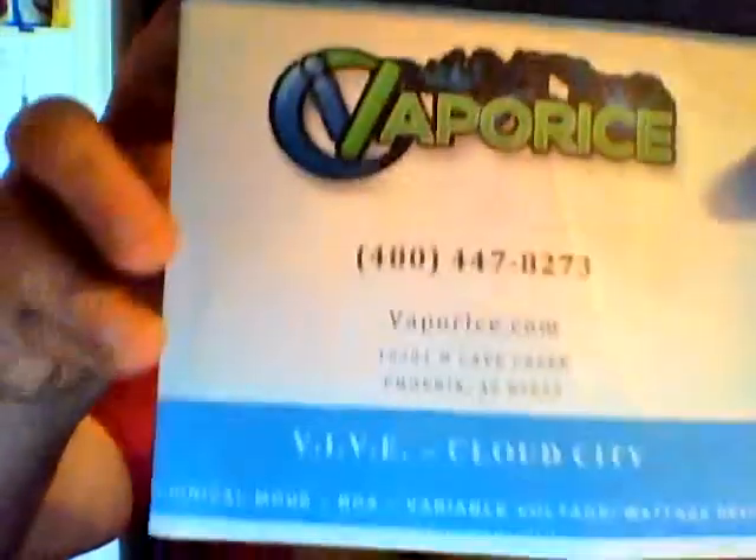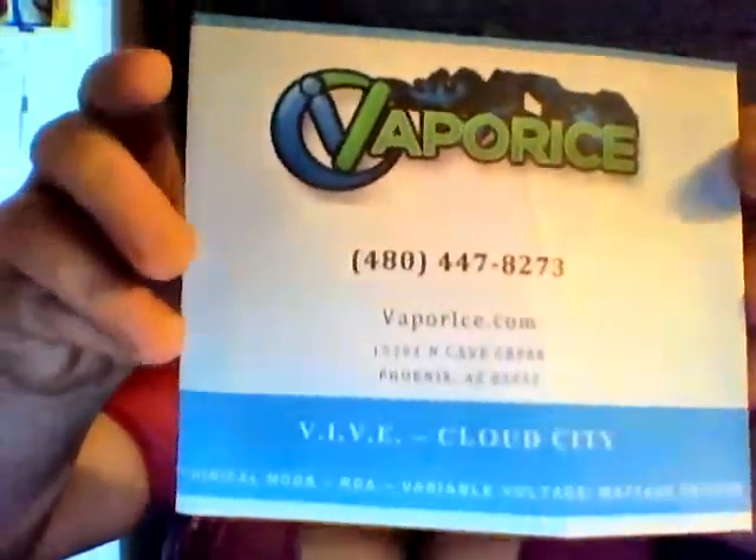Hi everyone and welcome back to another review from Misty Vapor. We're going to close this out with our last review for now, though I'm sure I'll be able to get more of their juices to review. We're going to continue with the Vaporice — you can find them at Vaporice.com. And like I said, last and final.